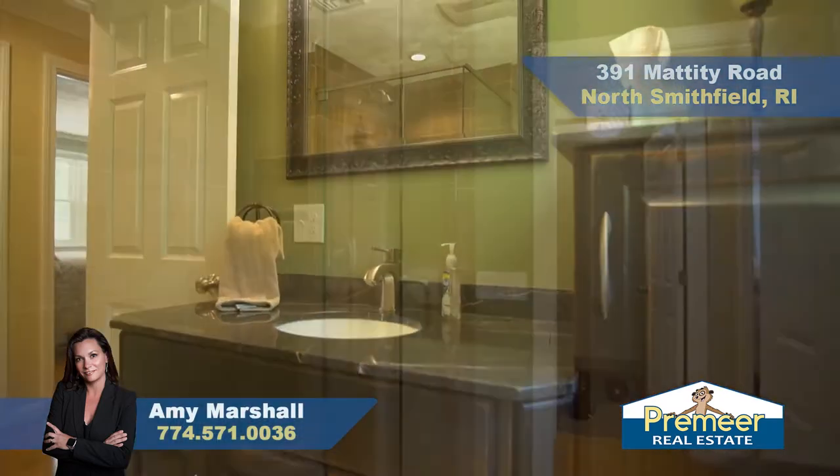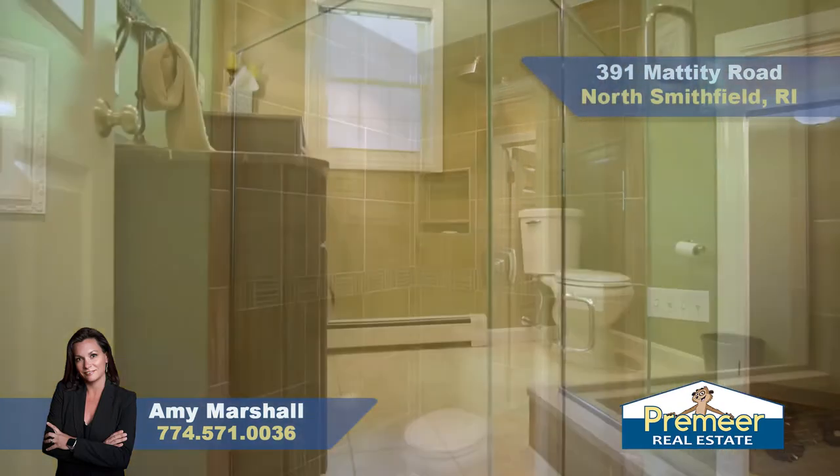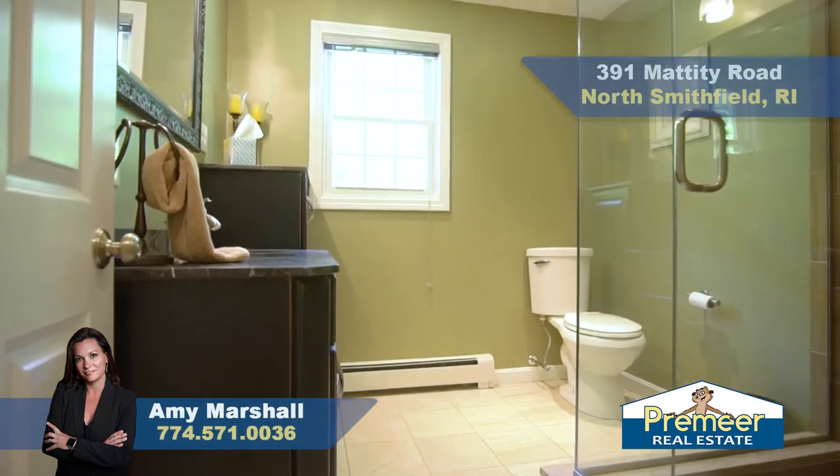Here is your secondary bedroom with enough room for a queen size bed and two double closets. And here is your second full bath. It has upgraded features including a lovely glass shower and beautiful vanity.